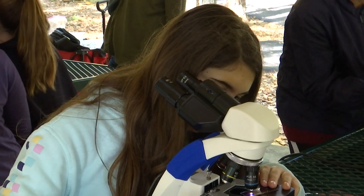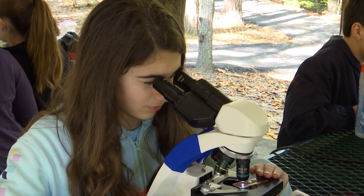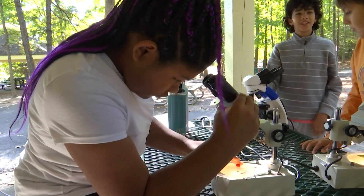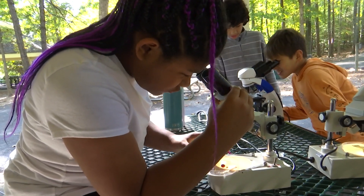They've had a great time and they're getting excited. They're looking at prepared slides and ones that are coming from the water, and they get so excited when they see a worm or the larvae going across the screen. They all scream and the kids all come running up to it.